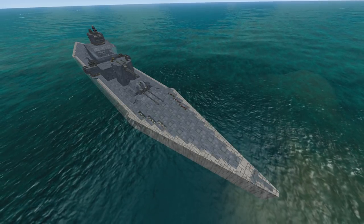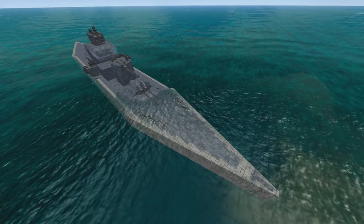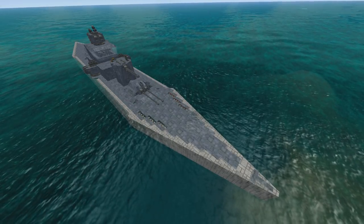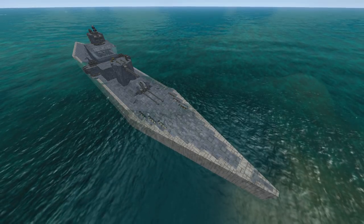This is the Light Cruiser by AJFighter222, but before we get on to the actual review, there is some news. I have a — I literally just forgot the name of the thing — a Discourse.